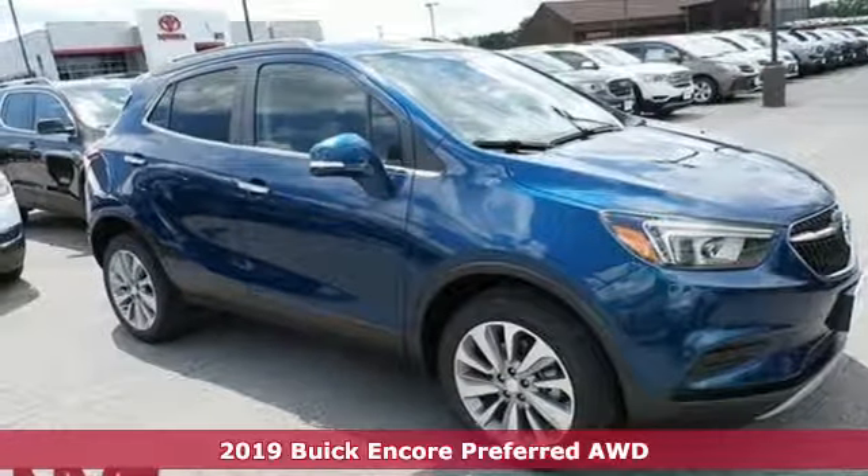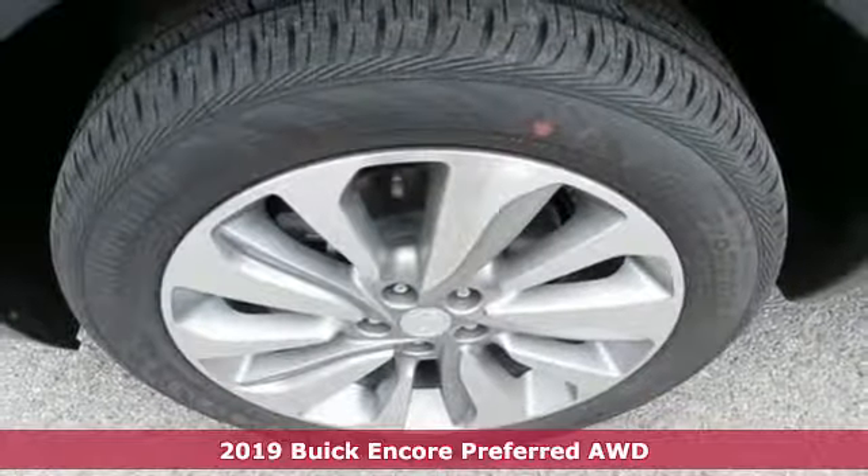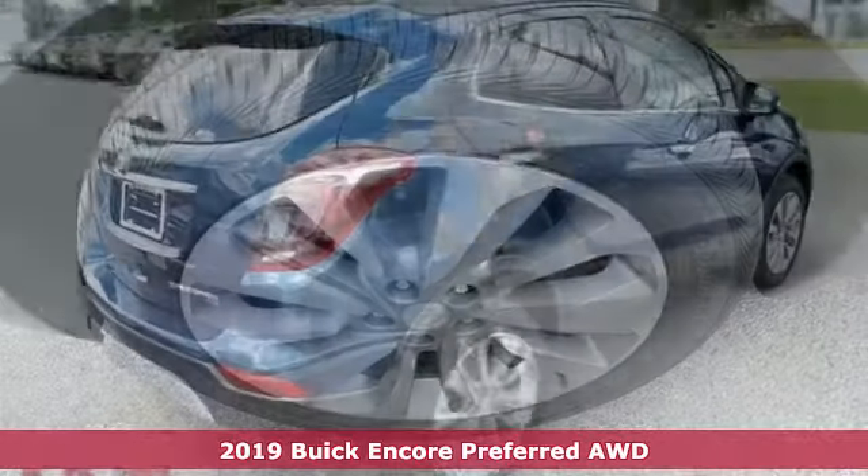Here's a new 2019 Buick Encore. This perfectly sized and nimble Encore is perfectly suited for your next adventure.